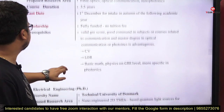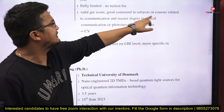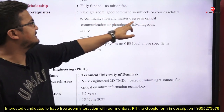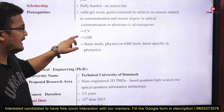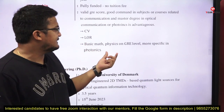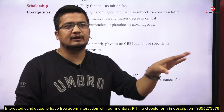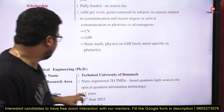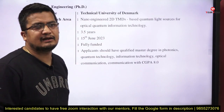Prerequisites: a valid GRE score, good command in subjects related to communication, and a master's degree in optical communication or photonics is advantageous. Required documents include a CV and letters of recommendation. There will be a basic math and physics test at GRE level but more specific to the domain of photonics.